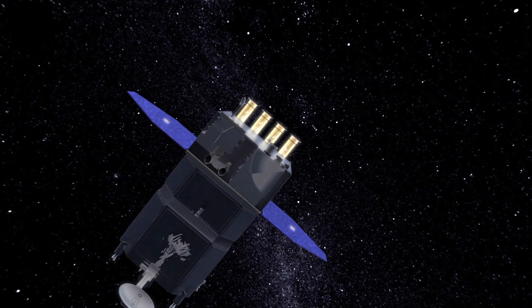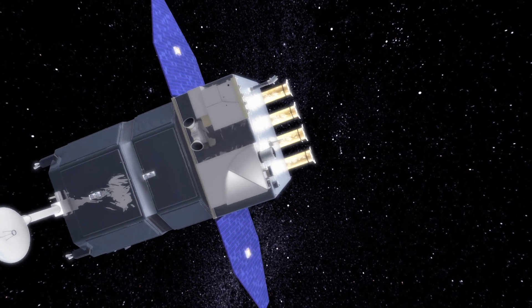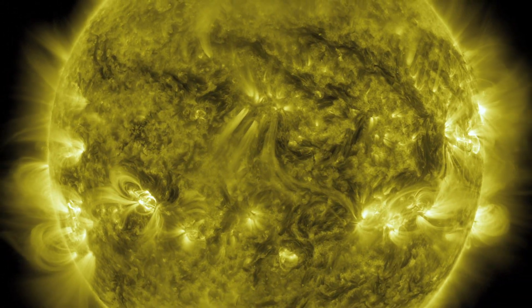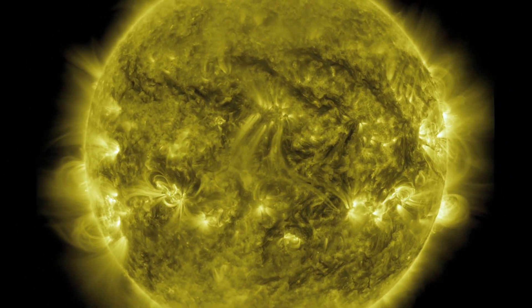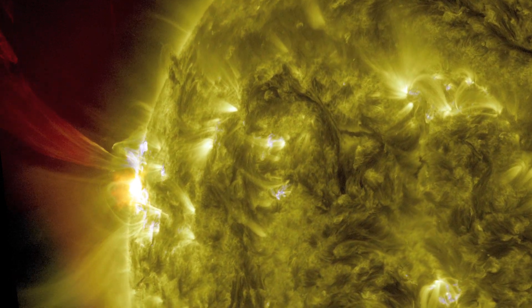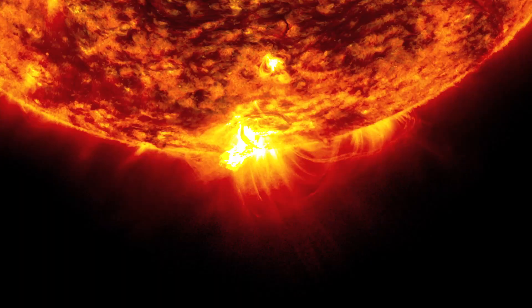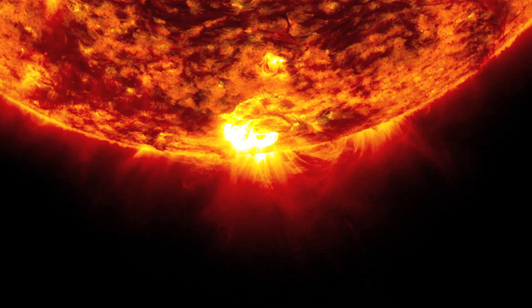SDO captures images of the sun in ten different wavelengths, highlighting a range of surface temperatures. These show specific structures, such as solar flares — giant explosions of light and x-rays.